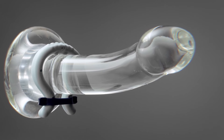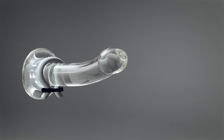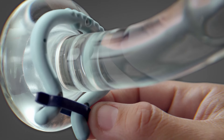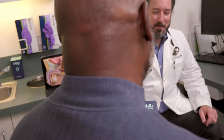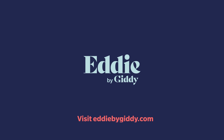A tighter fit normally leads to a better result. If you're unsure or between sizes, choose a smaller size. Eddie should feel tight but not painful, similar to a firm handshake, and should never feel loose around your penis. Giddy offers free resizes so you're guaranteed to find your perfect fit. For more information, visit eddiebygiddy.com.